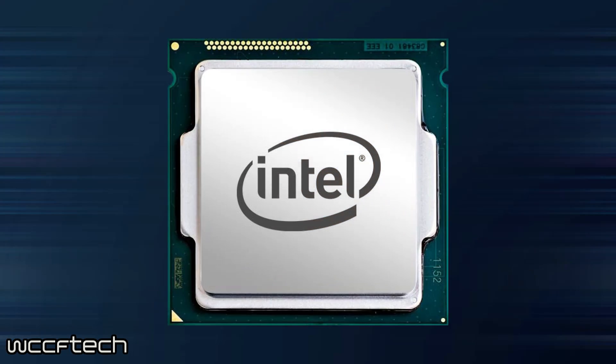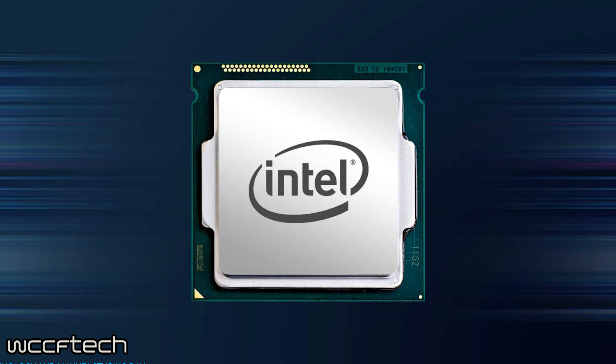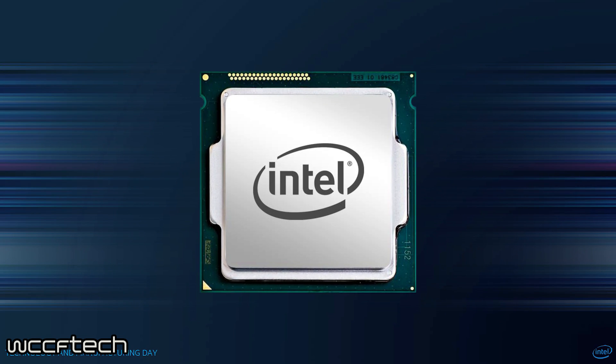So to begin, the info we have today comes from BenchLife. This shows us a leaked roadmap from Intel themselves. This reveals that while these will still be a part of the 7th generation of Intel CPUs,